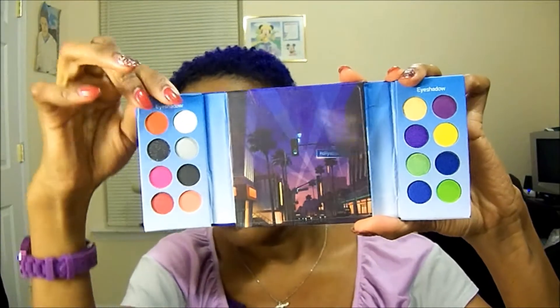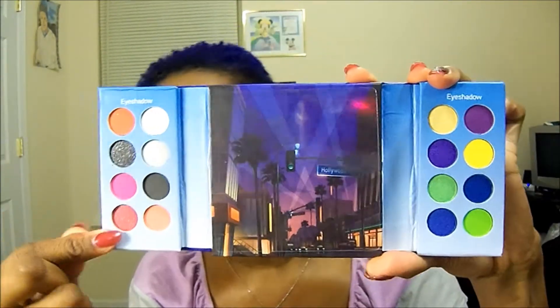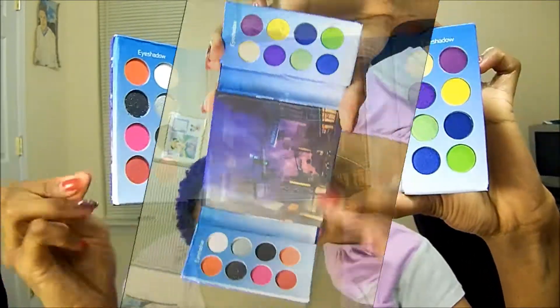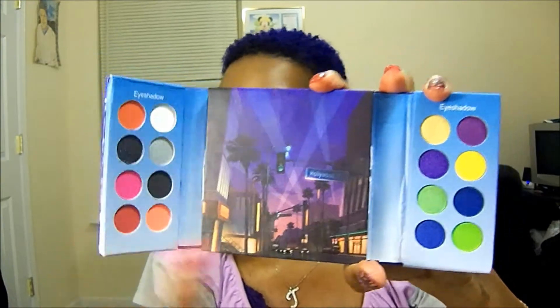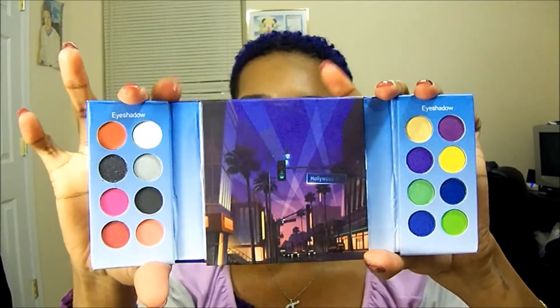I'm going to move on to the BH Hollywood palette. Again, it's the same thing — you open it up and you have eight eyeshadows here and eight eyeshadows here, so you get a total of 16 eyeshadows. This is going to be my absolute favorite collection because they have bold colors — great for spring cookouts and nighttime outings. The packaging even shows a nighttime background, which is really cute. I just hate that they don't have color names.